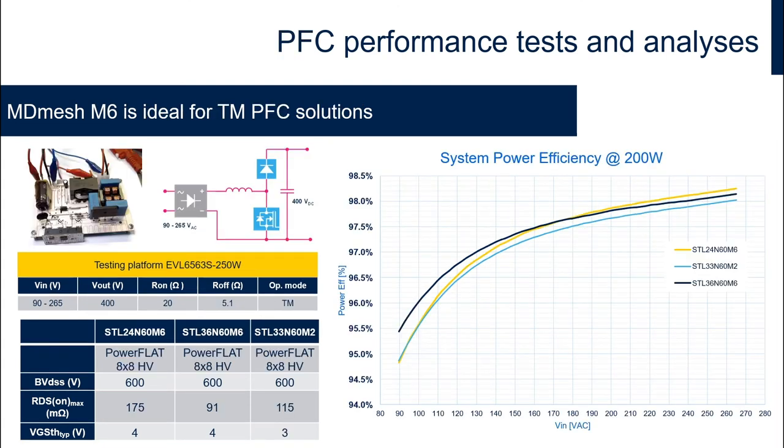We also performed tests in a PFC converter operating in transition mode, this time comparing the M2 with two M6 devices to highlight the performance differences as we move from low to high input voltages, as a result of the trade-off between switching and conducting power losses. Even the M6 device with a higher RDS on, indicated by the yellow curve in the graph, delivers a similar efficiency to the M2 device at low input voltage, but thanks to stray capacitances it delivers the best efficiency at higher input voltages.